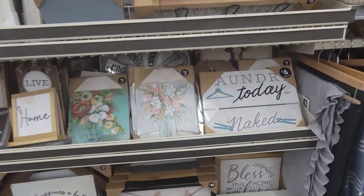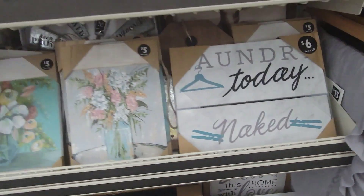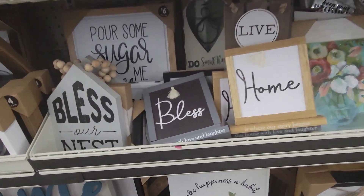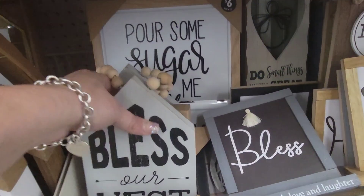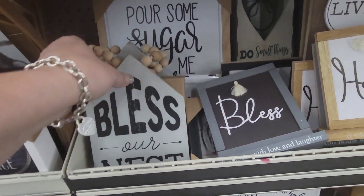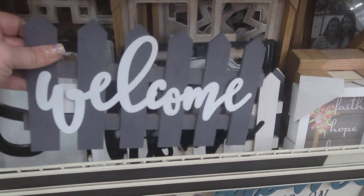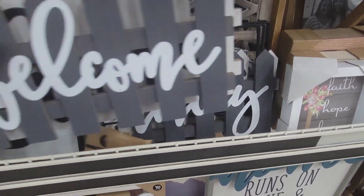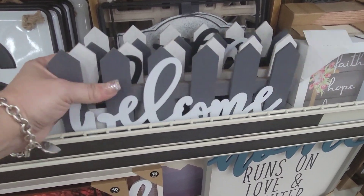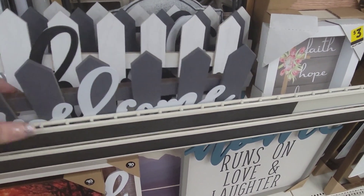'Laundry Today or Naked Tomorrow' for $6. They have a lot of the same decor. 'Bless Our Nest' — these are going for $5. They still have the little wooden signs: 'Welcome Home,' 'Family,' 'Gather.' They're cute — I like these little signs. Super adorable.